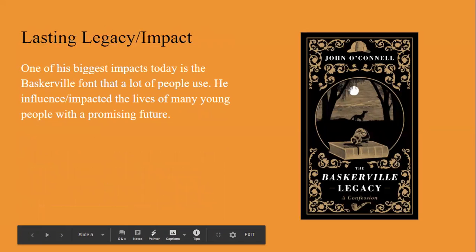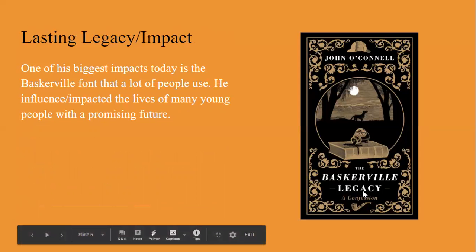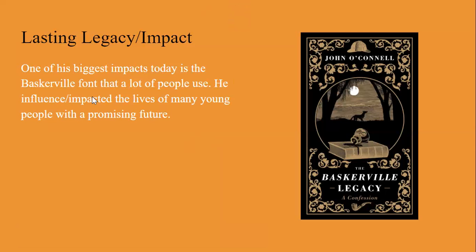Lasting legacy and impact: one of his biggest impacts today is the Baskerville font that a lot of people use. He influenced the lives of many young people with a promising future. It is a serif font. Jennifer, is this the Baskerville font? I use Times New Roman — okay, which is a derivative.